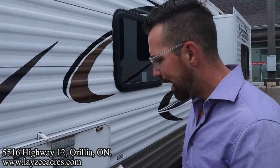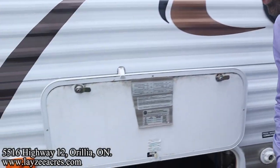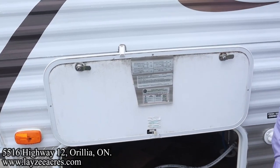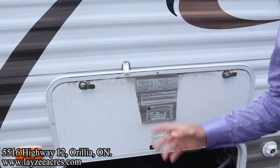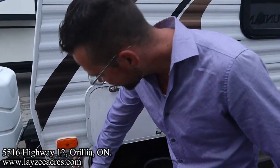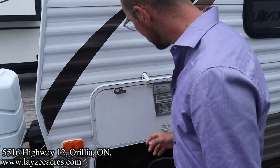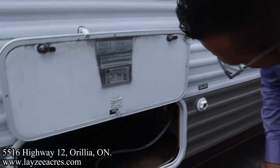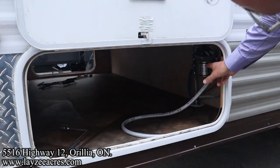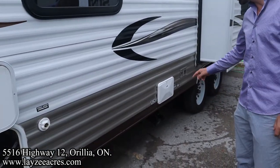We got our pass-through storage all the way through to the other side. This sticker was originally on the metal, so when they moved that over they made sure to keep the ID tags and stuff like that. We got that right there. We also have our water pump in through there — great pass-through storage.